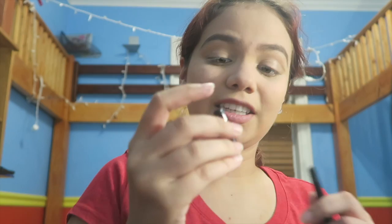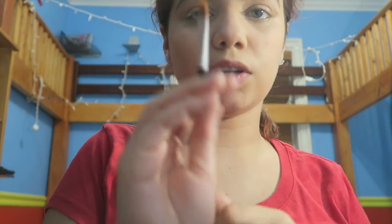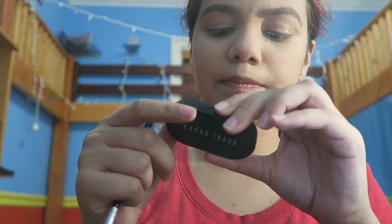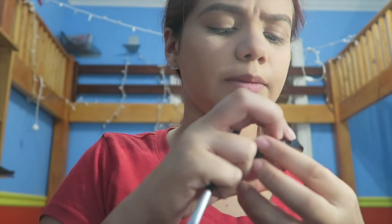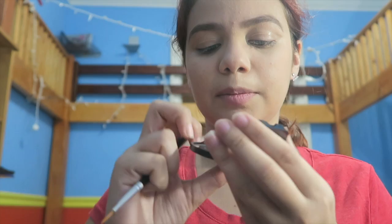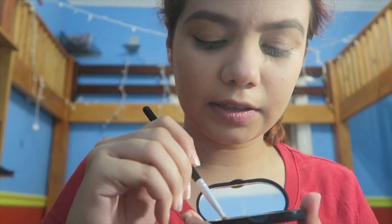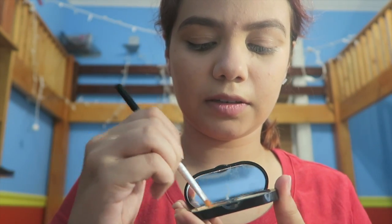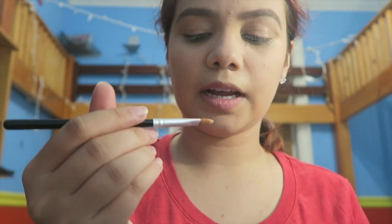There we go. I'm not done with my eyebrows yet. I take this small flat brush and then I take this Bobbi Brown concealer in beige and pale yellow. I put some of the concealer on and then get some of the powder on it.